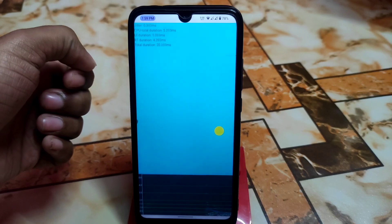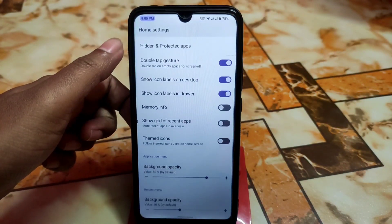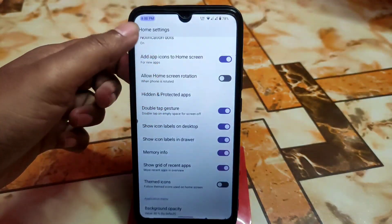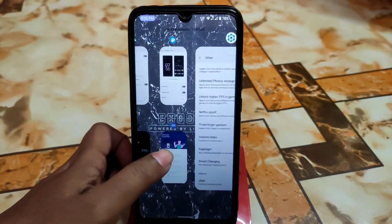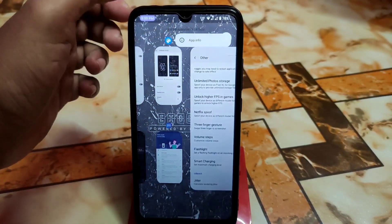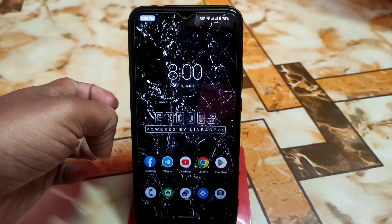By default the device comes with a launcher that can create app icons and shows memory info. There's also a hidden applications feature if you want to hide any app. For split screen, just long-press here, go to app info, and use the split-screen feature from there.